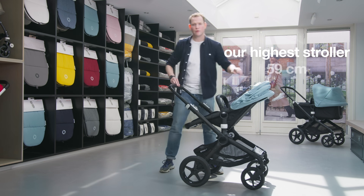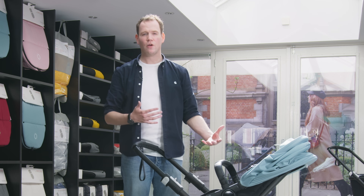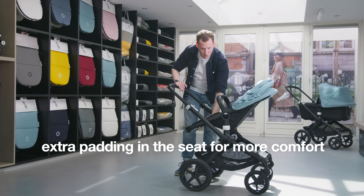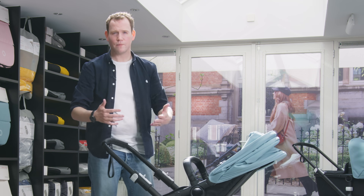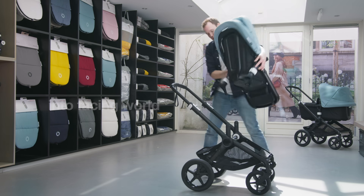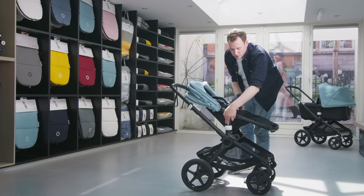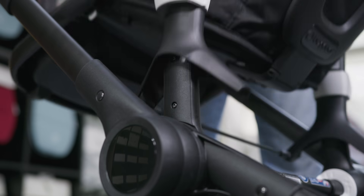The Bugaboo Fox 2 is our highest stroller at 59 centimeters — higher than the Chameleon — so you can easily use it as a high chair or next to a table in a restaurant. We've also added extra padding in the seat for more comfort. When your baby wants to explore the world, it's super easy to switch from facing parents to the facing-world position — just two clicks on the memory buttons with two fingers.